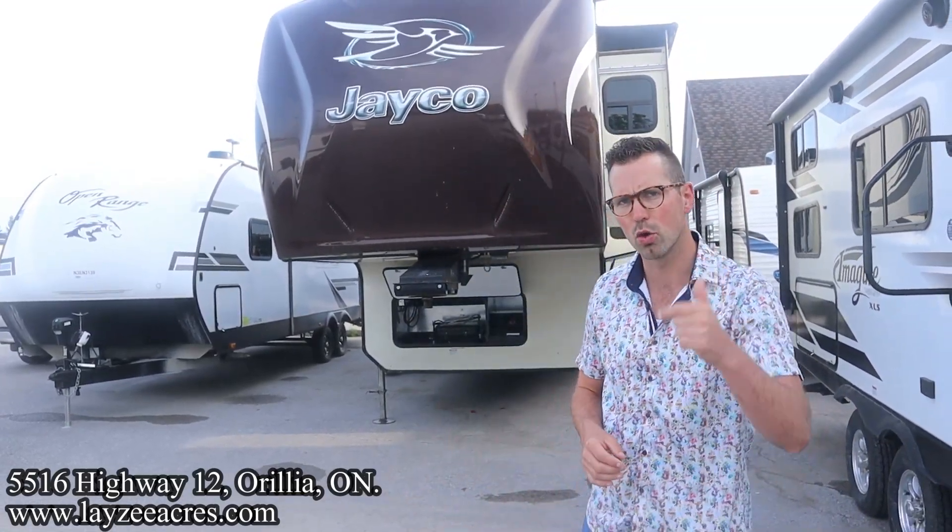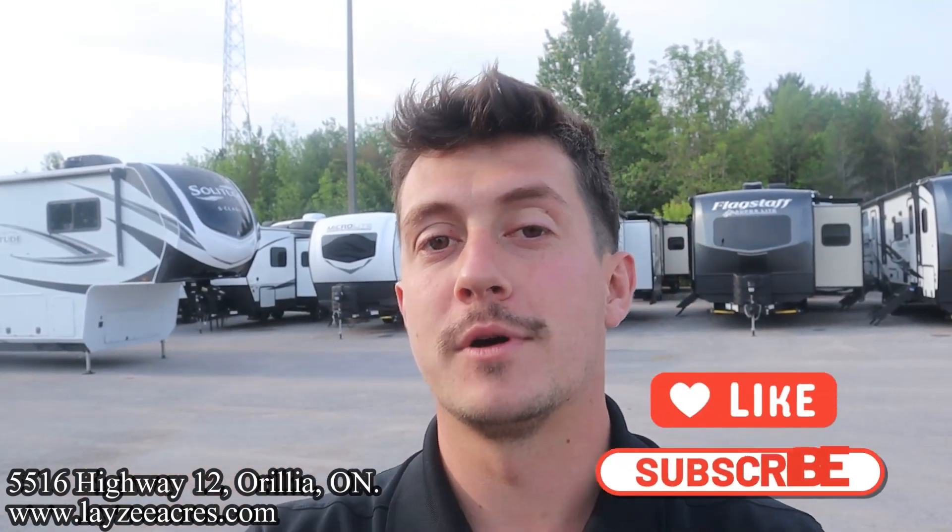I'm here with my friend, international man of mystery, William Kennedy on the camera today. Really nice high-end used fifth wheel here — a couple of good extras, great floor plan, looks to be in great shape. Like and subscribe to the YouTube channel, Facebook, TikTok, Instagram and all that stuff.